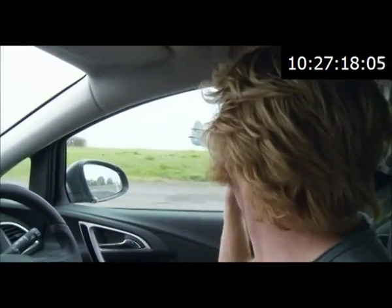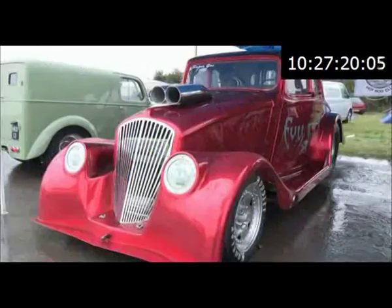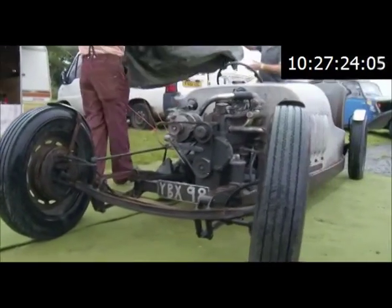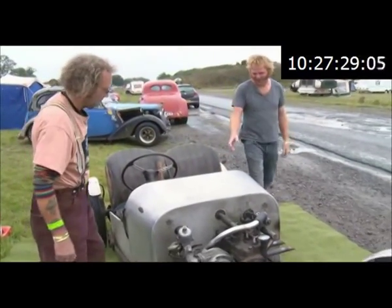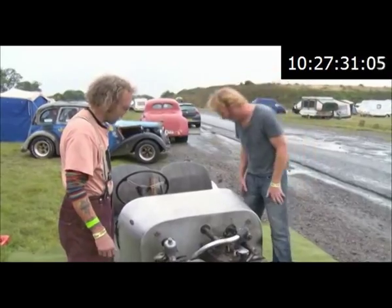We're here. You can tell we're here because there's a very cool aeroplane just there. Now this is the sort of thing that I would expect an early hot rod to look like.